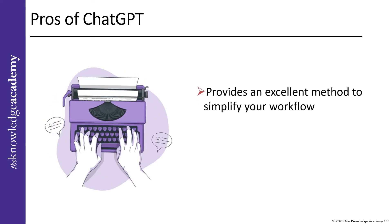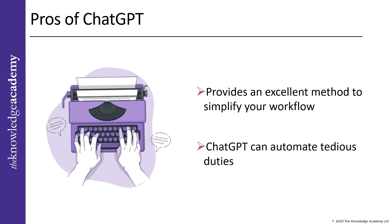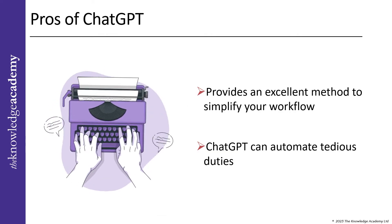Additionally, ChatGPT provides an excellent method to simplify your workflow by getting rid of tiresome manual tasks. It can automate tedious duties like data entry or categorization by analyzing complex data quickly and accurately, freeing up your team's time for more crucial work.